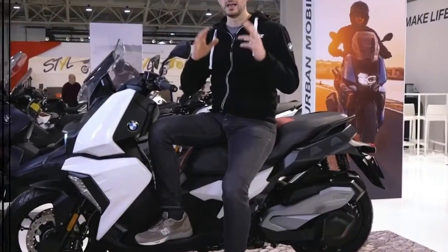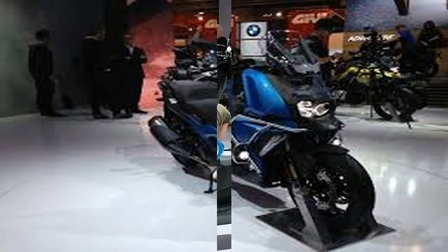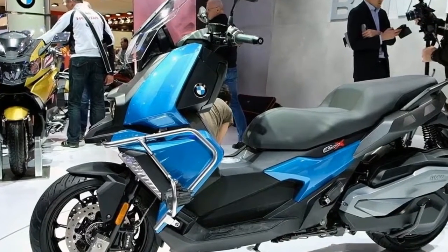For that reason, the C400X looks to be a good fit for the American commuter, since it seems like it can hold its own with the traffic and speeds we deal with over here.